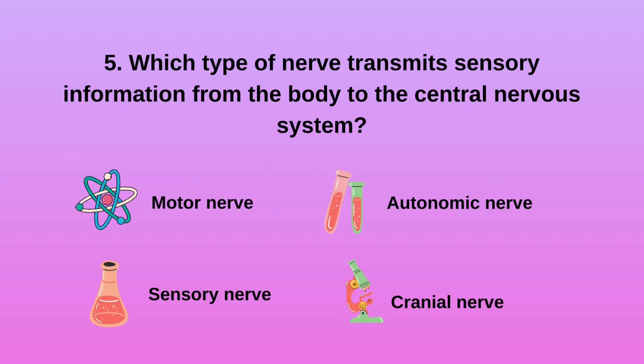Question 5: Which type of nerve transmits sensory information from the body to the central nervous system?